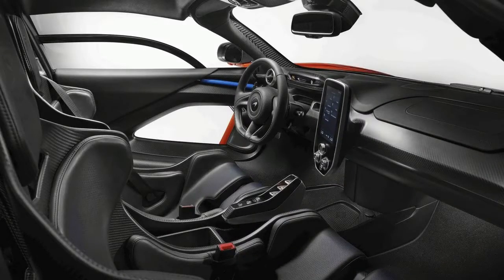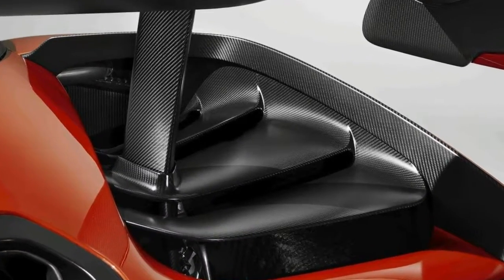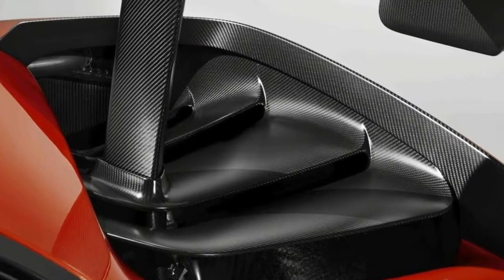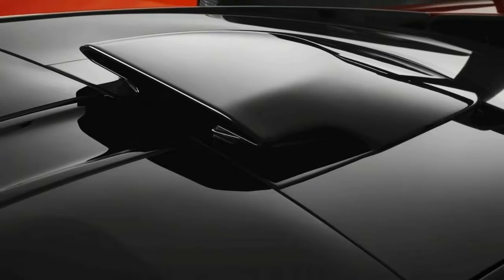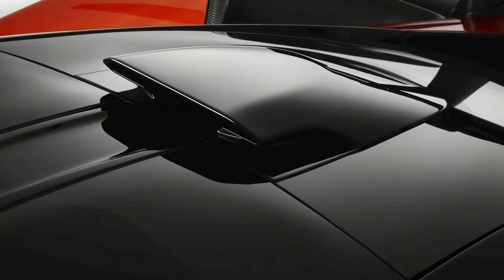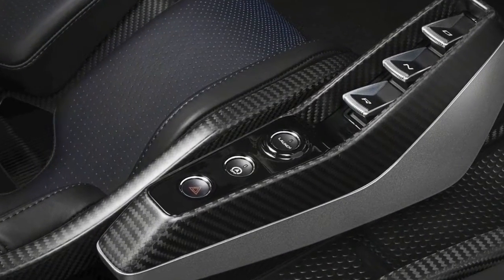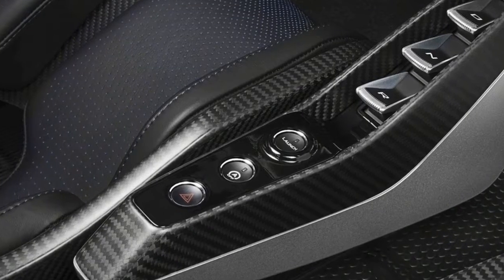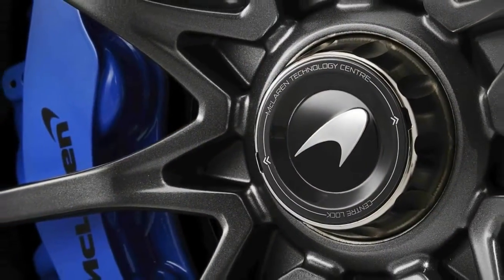The McLaren Ultimate Series is entering another era with a fresh new supercar code-named the P15. In development for a couple of years, the McLaren Senna was unveiled on December 9, 2017, as the company's definitive street-legal race car — a one-of-a-kind design that unites styling cues from the P1, 720S, and new aerodynamic features. The Senna bears the name of F1 driver Ayrton Senna, who drove McLaren Formula One cars from 1988 to 1993.